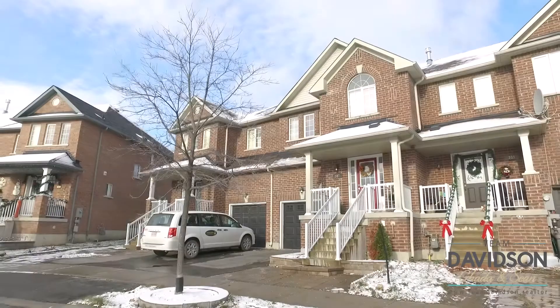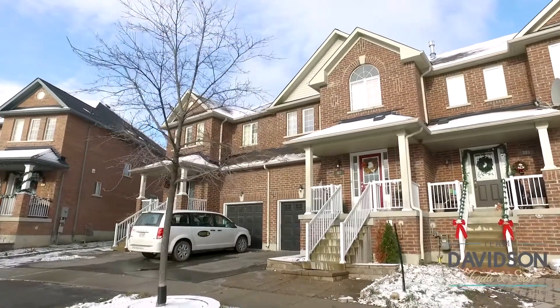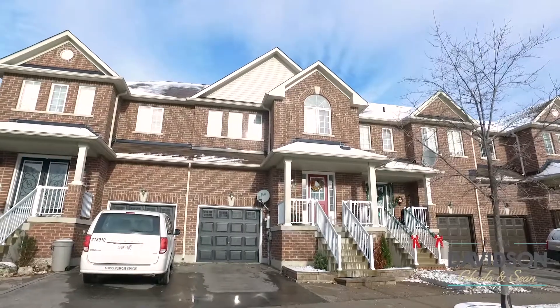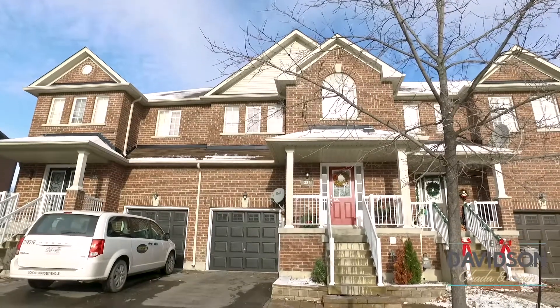Let's have a look. This freehold all-brick two-story townhome built by Falcon Crest in 2008 features a one-car garage that offers direct access to your backyard.